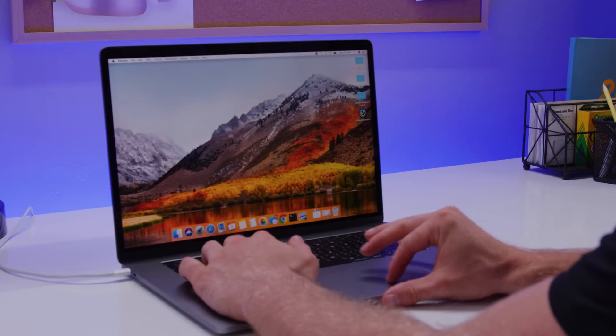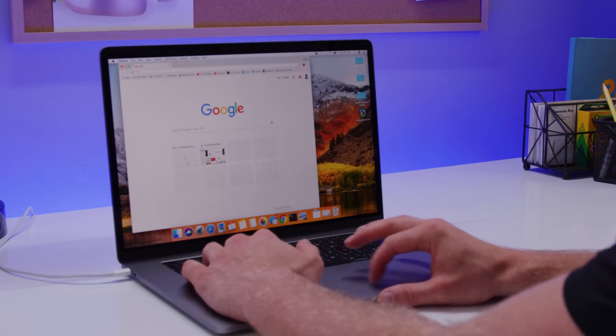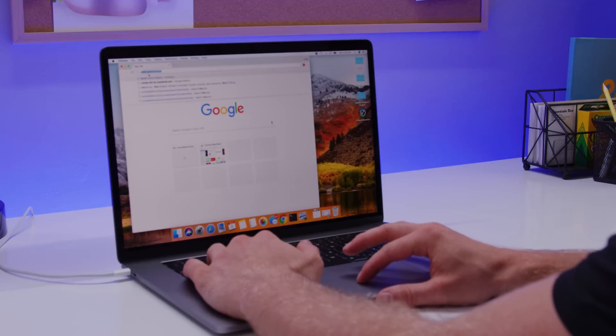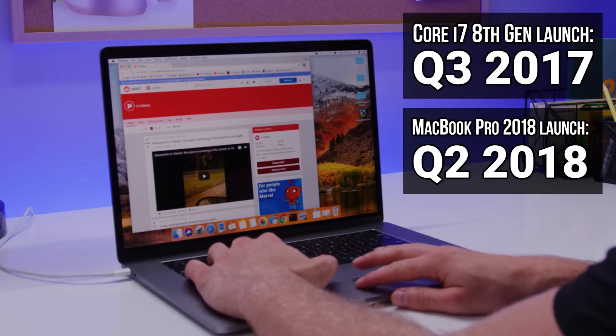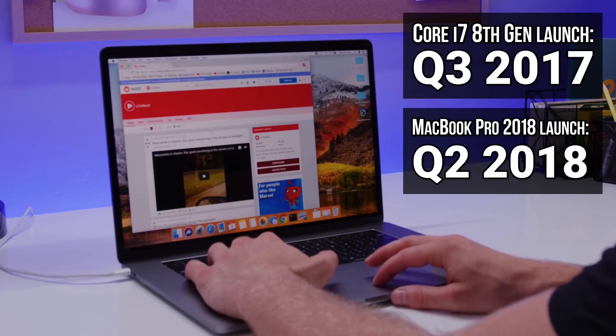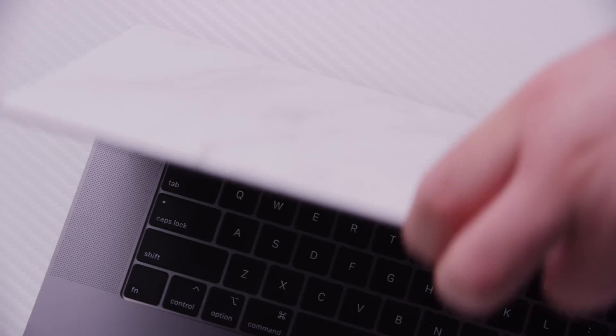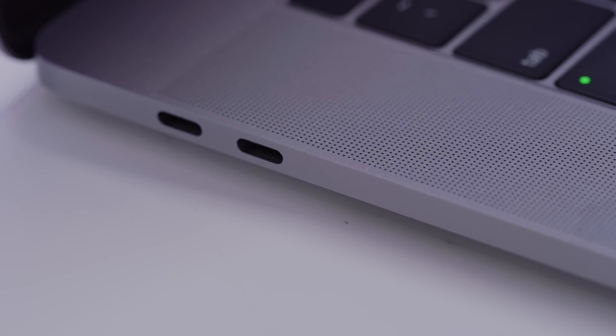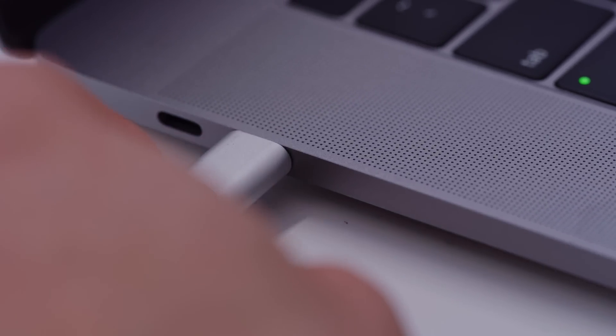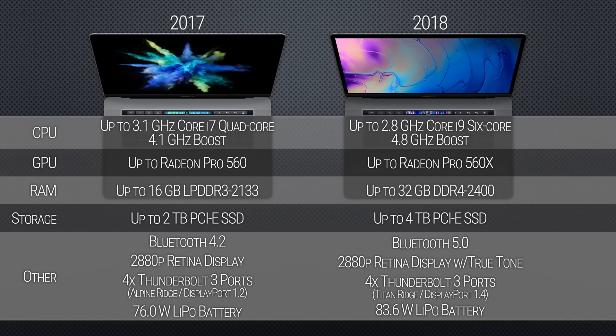Whether you use your MacBook Pro for coding, 3D animation, or just for browsing Facebook, you've probably been wondering why Apple was taking so long to embrace Intel's 8th Gen CPUs with their dramatically higher performance and greater core counts. As it turns out, they were cooking up something that, on the surface, looks the same — same aluminum chassis, same touch bar, and same lack of full-sized USB ports. But when you get under the hood, it's actually really different from the last generation.